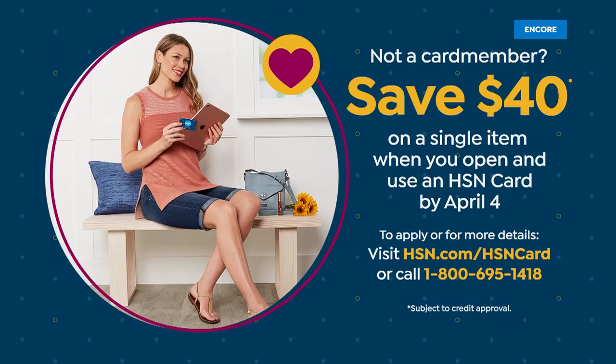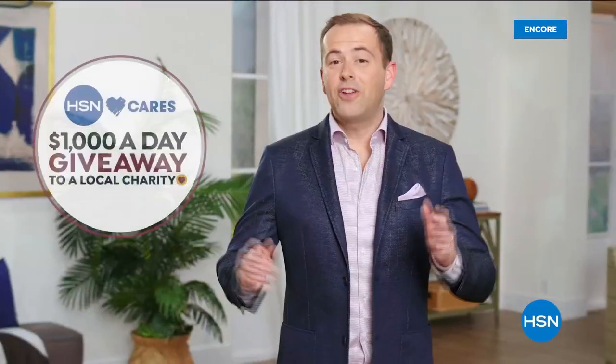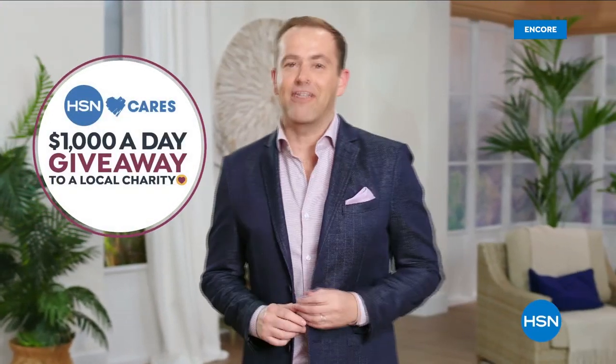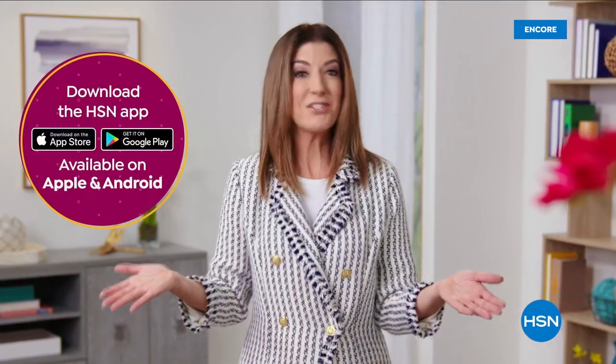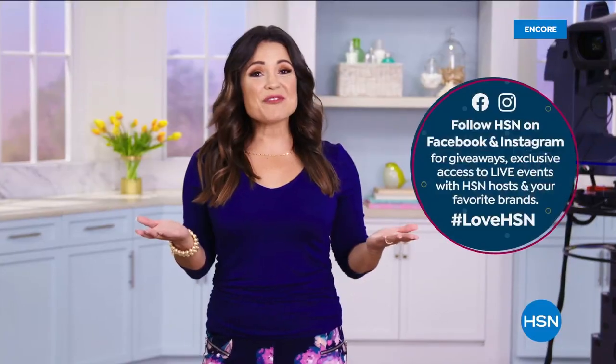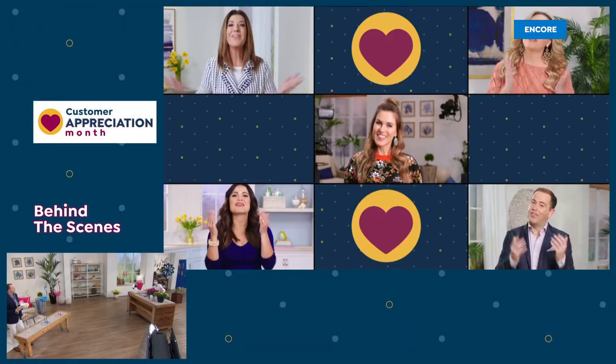We know there are so many places to shop, so we want to thank you for being here with us. We're celebrating customer appreciation month by devoting the entire month of April to you. We're donating $1,000 a day to your favorite charities. HSN card VIPs will get many extras. Shop on the HSN app to get exclusive offers, and follow HSN on Facebook and Instagram for insider access.